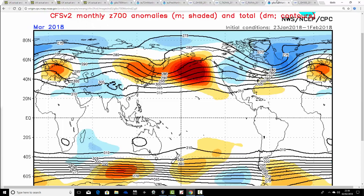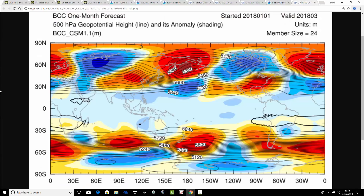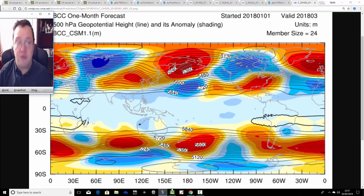Just a quick sneak peek at March. CFS V2 is showing an area of above-average heights across central parts of Europe with below-average heights in the Atlantic — that would be a very pleasant, mild, and fairly dry spring-like scenario for March. However, the Beijing Climate Center still has a blocking signal, with the block centred to the north of the UK, which would still bring a lot of easterly influences and be considerably colder. So we'll worry about March when we get to it, as we've got a lot to focus on between now and then.